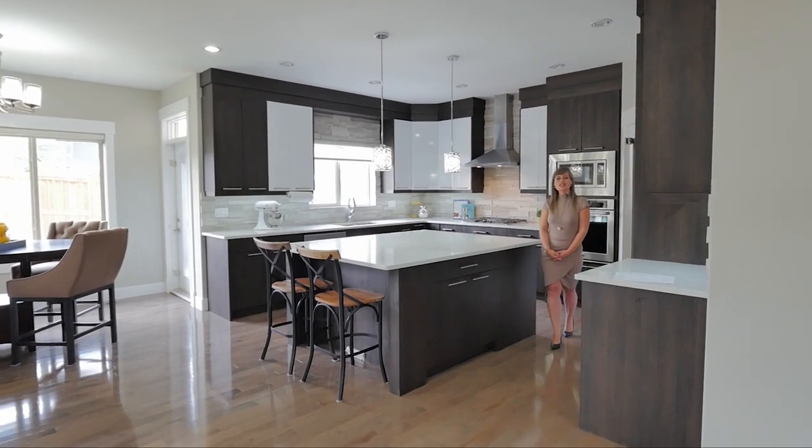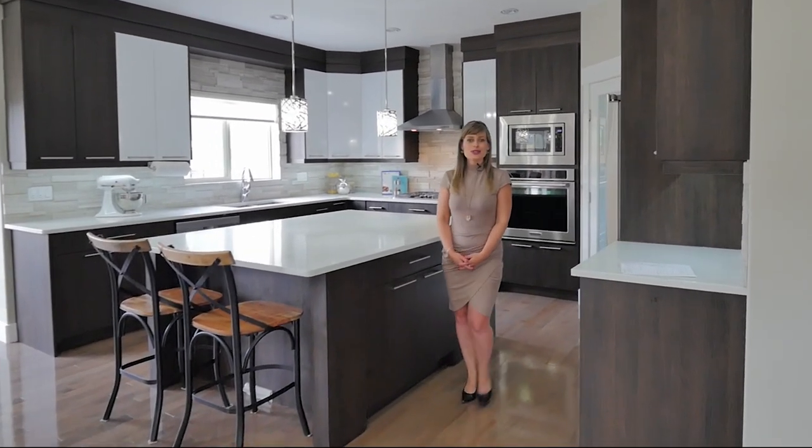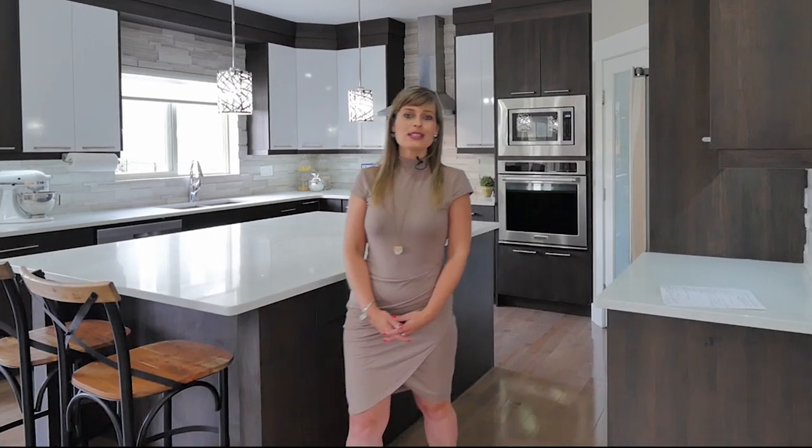I hope you enjoyed the tour. For any questions or to schedule your own private viewing, please contact me directly at 403-667-7220. Thanks and have a great day.